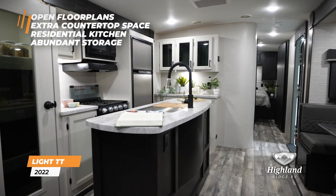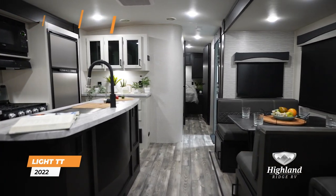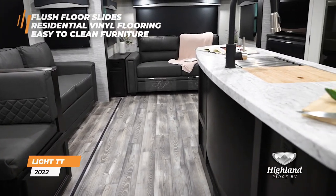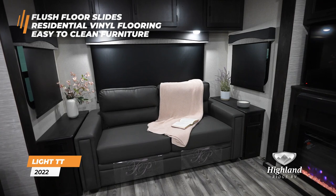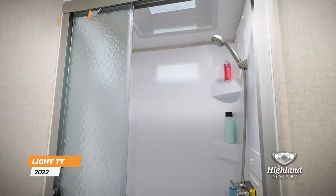The open floor plans, extra countertop space, residential kitchen, and abundant storage are sure to please the entire family. This unit also features flush floor slides, residential vinyl flooring, and easy-to-clean furniture, making it kid and pet friendly.